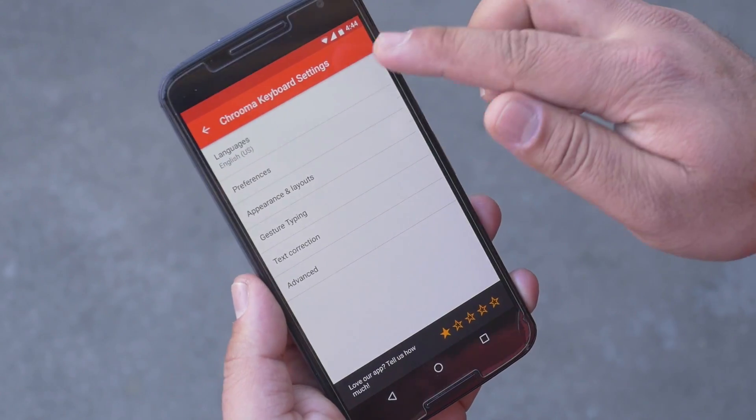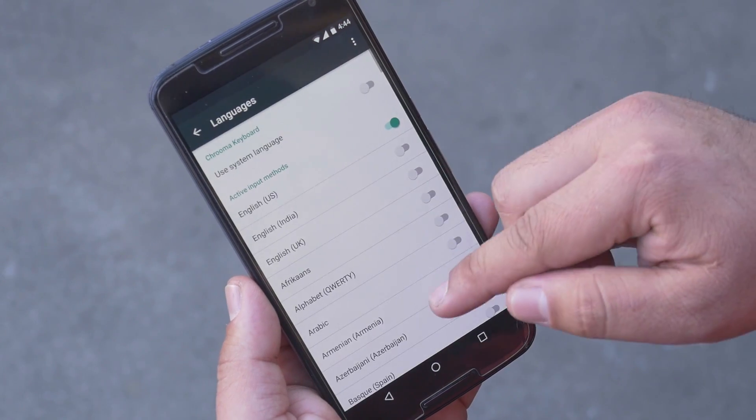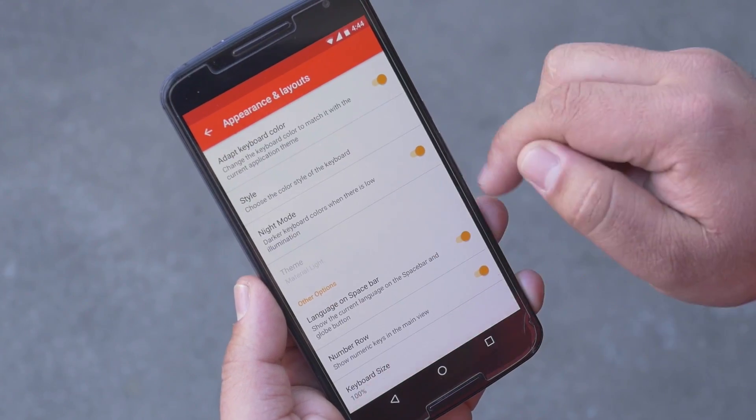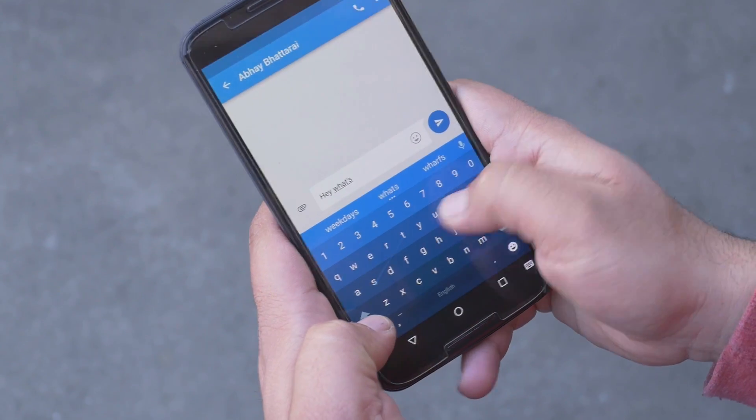From the app, you can choose languages and other options for your keyboard like night mode, adding number rows, gesture typing, etc. So a stylish app to customize your keyboard.